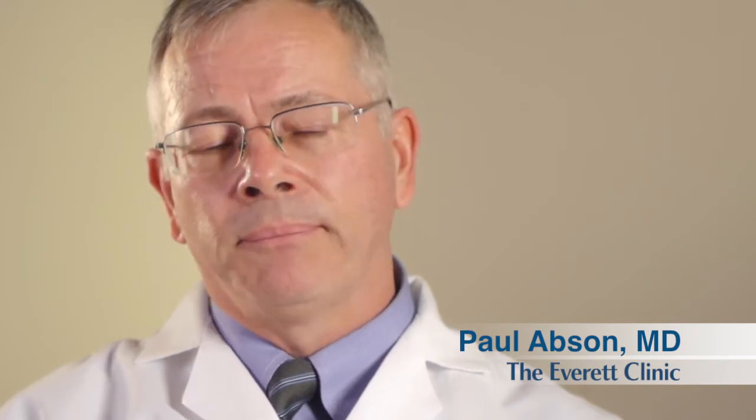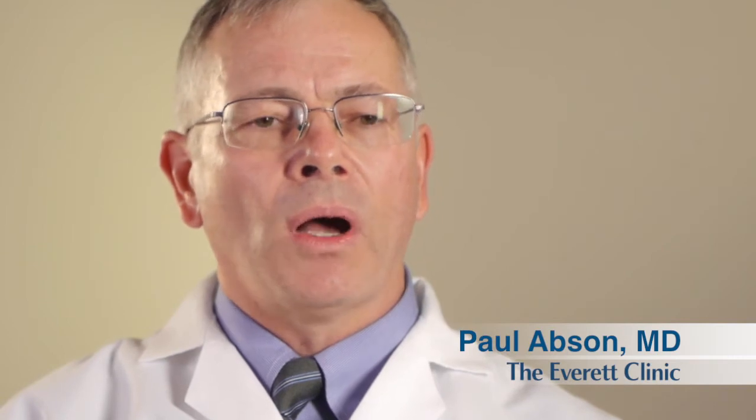After deciding whether the patient needs surgery, if they do, we have an outstanding outpatient surgical facility, which is really equal to any hospital-based operating room with anesthesiologists, very well-trained and highly professional nurses. Would I have surgery there or have a family member operated there? I say yes, I would — and yes, I have. I have no reservations about recommending the surgery center or the Everett Clinic.